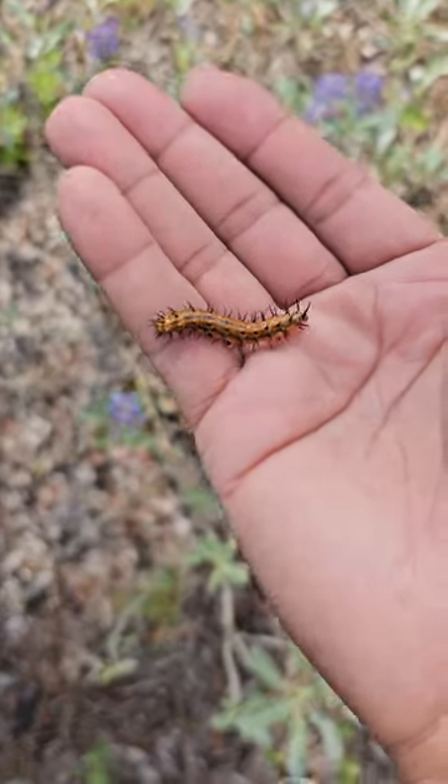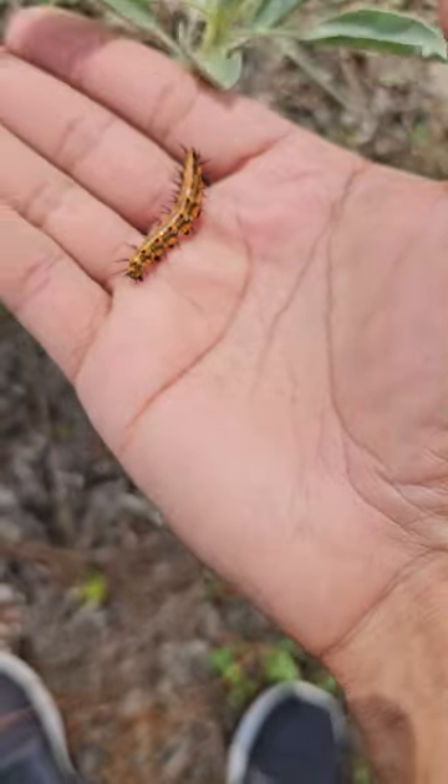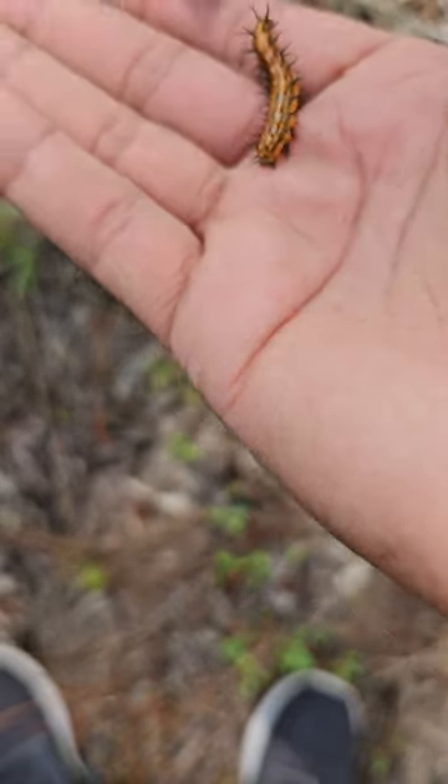It was actually silking all over me. I think it's getting ready to make a cocoon, so I'm gonna try and put it somewhere where it can eat, maybe.